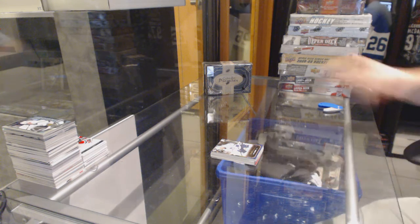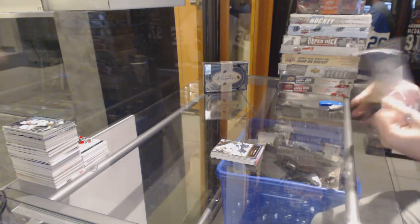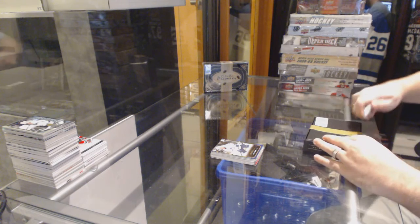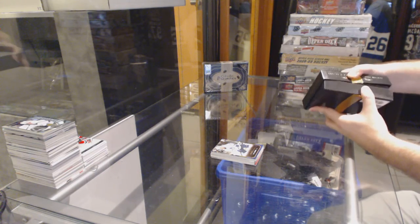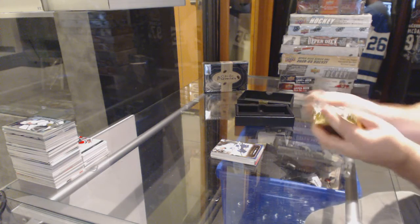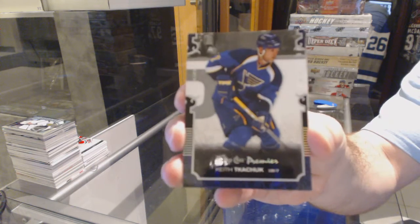No carry price as of yet. Actually, we haven't had any of the big rookies yet. This is box number 13, for those wondering. We've got a Spectrum Base, number 25, for the St. Louis Blues, Keith Kachuk.